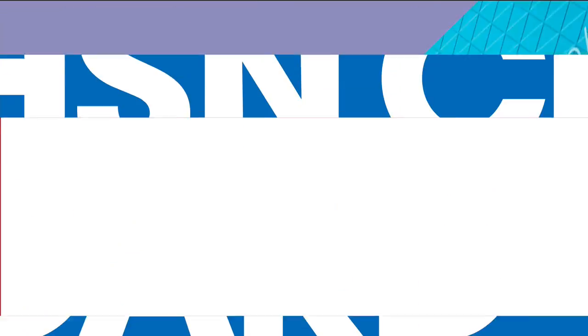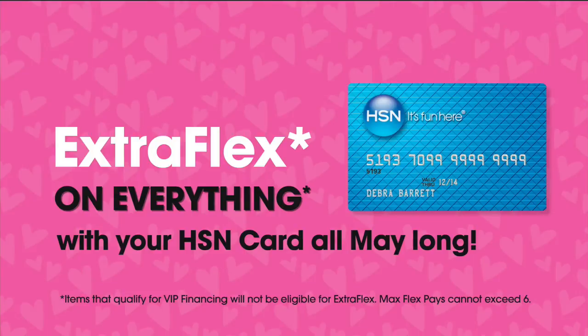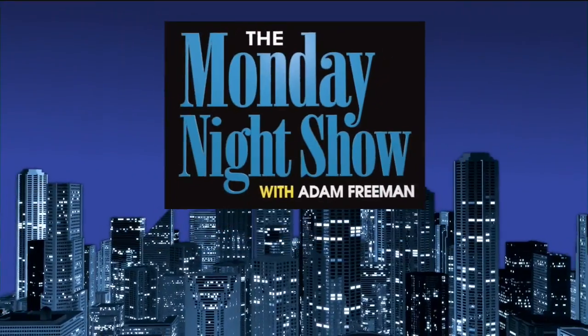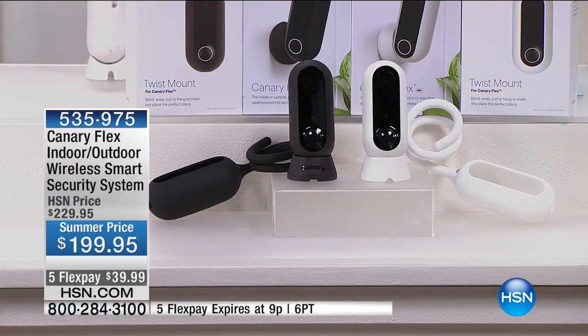Not only is it the Monday night show, it's also customer appreciation month. We love you — and that's why we're going to put everything on an extra flex pay using your HSN credit card. On the way very shortly is an amazing offer with our deal of the week on a DeLonghi air conditioner. But right now it's time for a premiere — for the first time on HSN, dubbed the world's most versatile high-definition security camera, for 500 customers: the brand new Canary Flex.